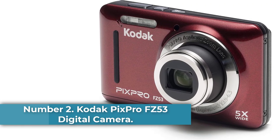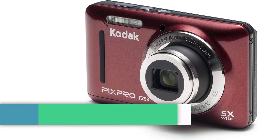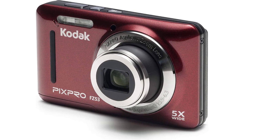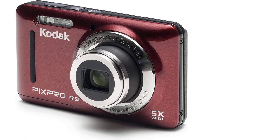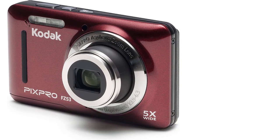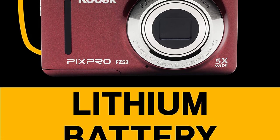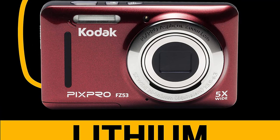Number 2: Kodak PixPro FZ53. If you're on a shoestring budget but still want a capable digital camera, look no further than Kodak's PixPro FZ53. Having a 16MP sensor and a 28mm wide-angle lens, this inexpensive shooter lets you capture more detail in every frame. There's also 5x optical zoom for taking pictures of faraway subjects, and the camera's auto-detection feature, which can recognize faces, smiles, and blinks, makes getting the perfect shot even easier.